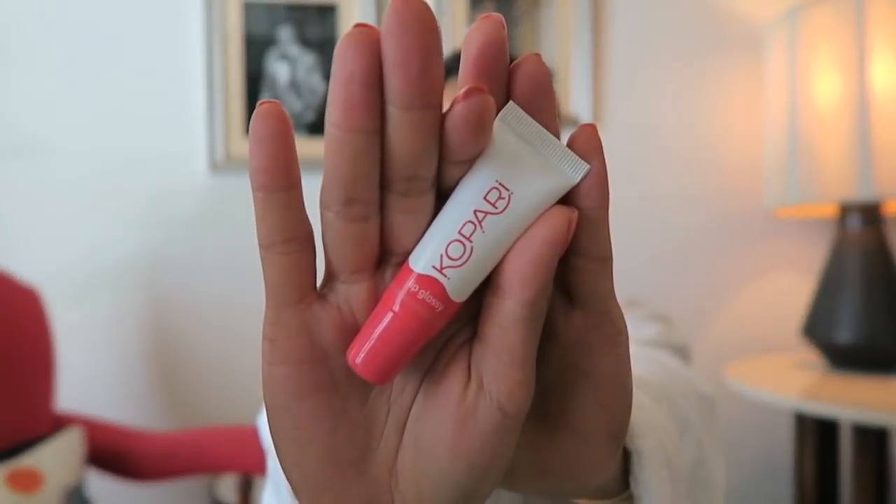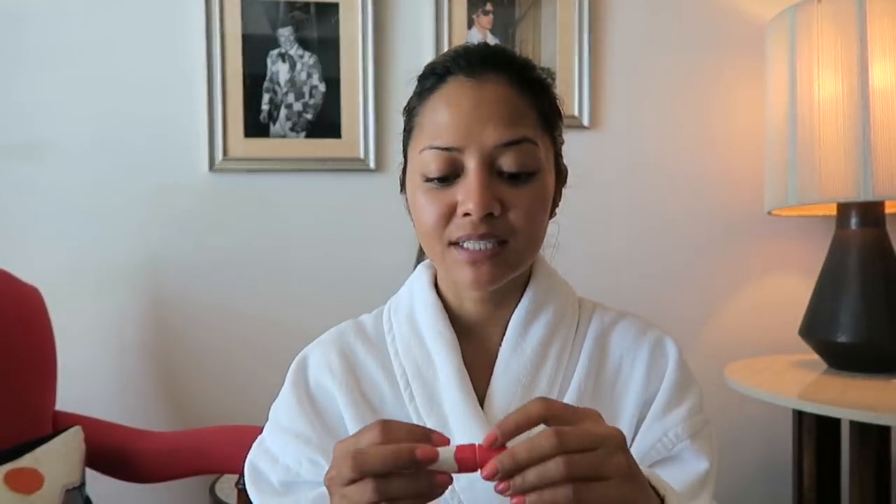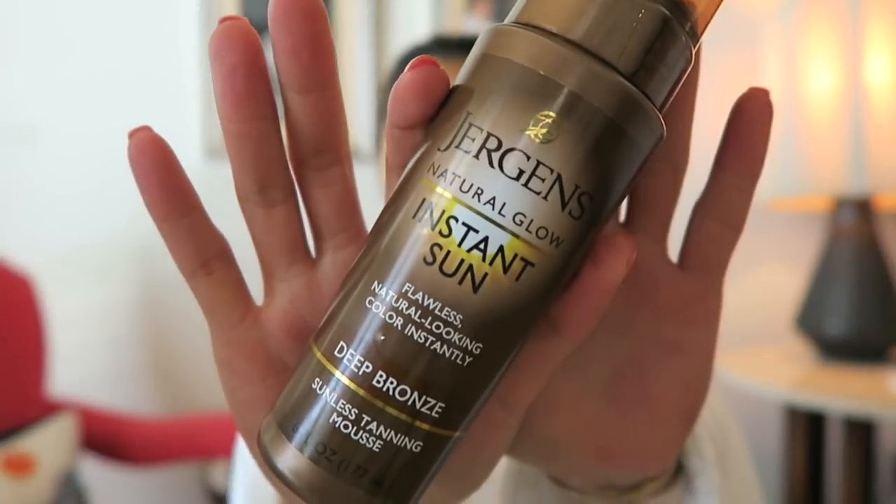Next I have the Kopari Lip Glossy. I absolutely love this — it's like a coconut lip gloss slash chapstick that keeps my lips really moisturized and makes them look great. I usually don't leave the hotel without any color on my lips, but this one actually makes my natural lip color look nicer. I use it all the time and have about three of them. I also have Jergens Natural Glow Instant Sun in Deep Bronze, because I like to look nice and bright, glowy, and sunkissed for pictures on my Instagram.